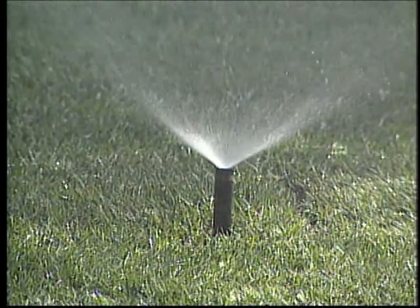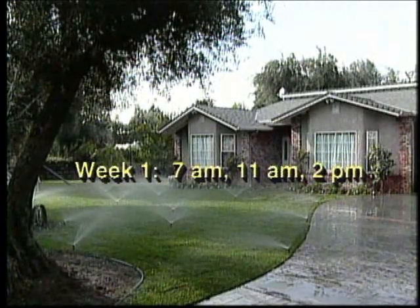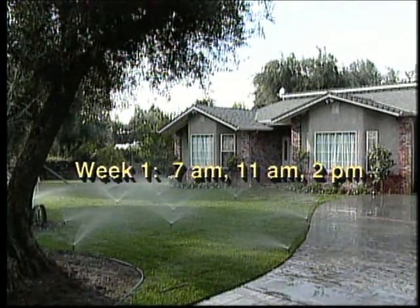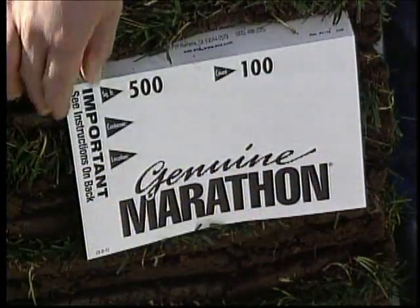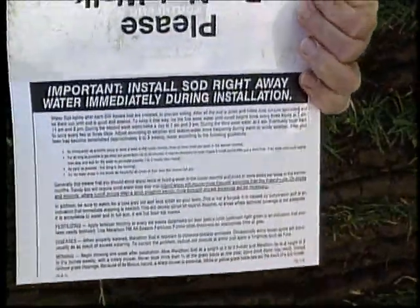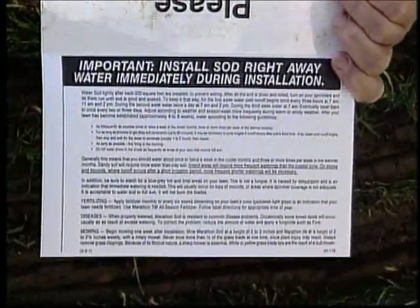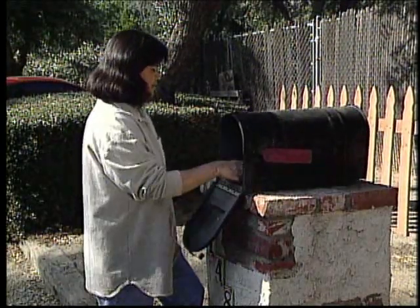The last part is easy: turn on your sprinklers and let them run until the sod is good and soaked. In the first week, water during the day once every three hours — at 7am, 11am, and 2pm. Then the second week, water twice a day at 7am and 2pm. Week three, once a day at 7am. And eventually every two or three days depending on the weather. On the back of the Marathon sod label that identifies your pallet, you will find important information on watering, mowing, and fertilizing — save a label for handy reference.